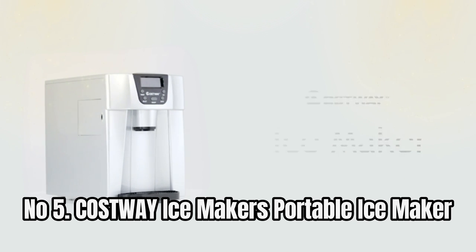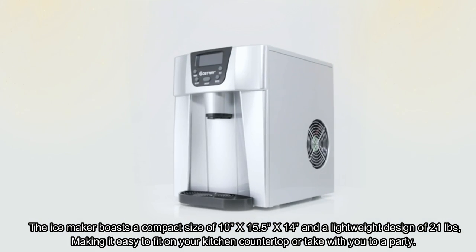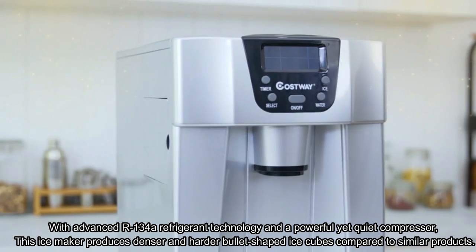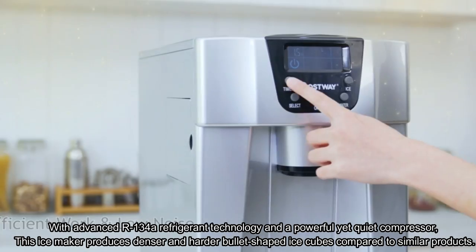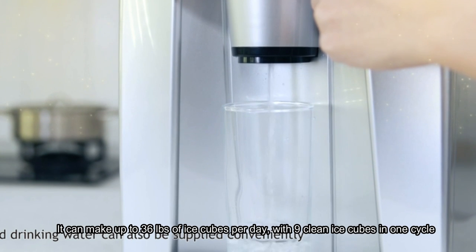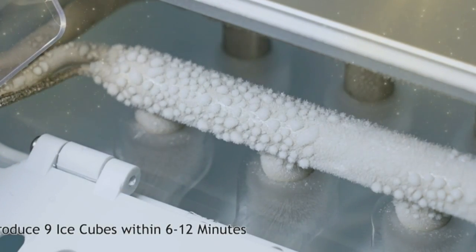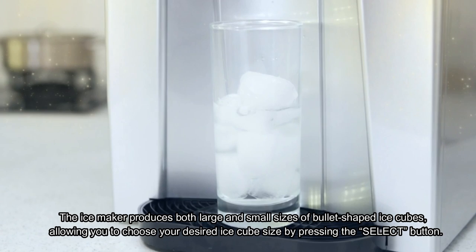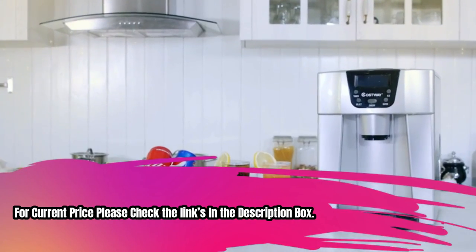For current price, please check the links in the description box. Number 5: Costway Portable Ice Maker. This ice maker boasts a compact size of 10 x 15.5 x 14 inches and a lightweight design of 21 pounds, making it easy to fit on your kitchen countertop or take to a party. With advanced R-134A refrigerant technology and a powerful yet quiet compressor, it produces denser and harder bullet-shaped ice cubes. It can make up to 36 pounds of ice cubes per day, with 9 clean ice cubes in one cycle. This multifunctional machine combines both an ice maker and water dispenser, and produces both large and small bullet-shaped ice cubes — choose your desired size by pressing the select button.